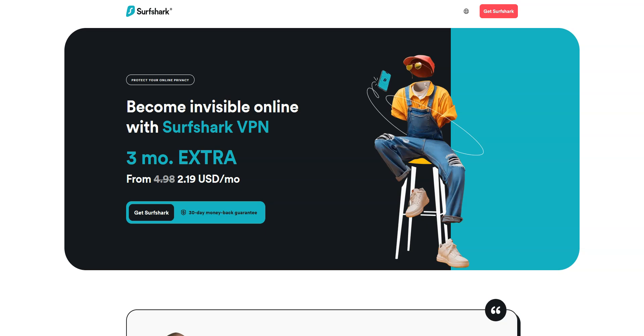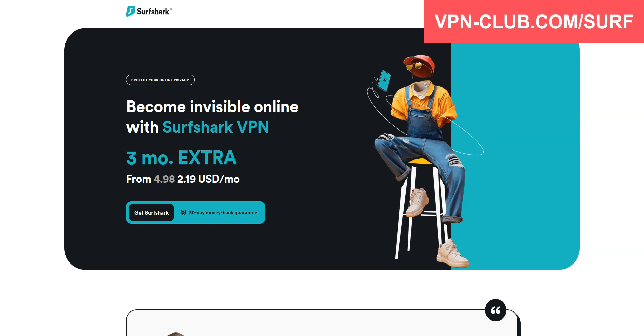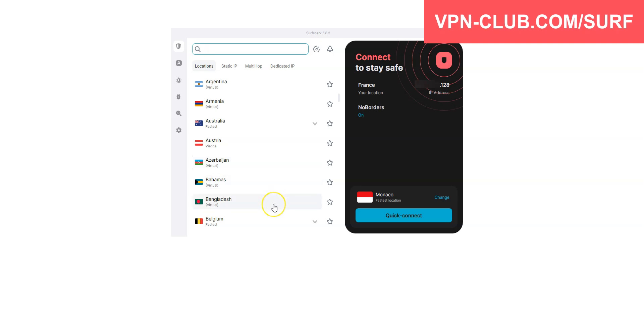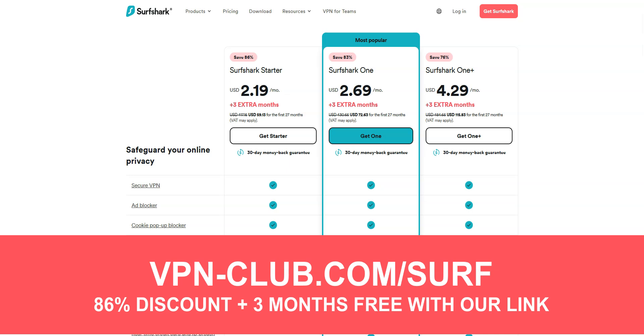Before concluding, a special mention to Surfshark VPN, which is also an excellent VPN and deserves to be part of this top 3. Surfshark comes with all the features and benefits of a premium VPN — more than 3,200 servers in 100 countries, including Bangladesh. You can use it on an unlimited number of devices simultaneously, which is something very few VPN providers offer. Visit vpn-club.com/surf or click the link in the description to take advantage of an 86% discount and 3 months free. It's another great all-around and affordable VPN, and like all the VPNs I recommend, Surfshark offers a money-back guarantee.